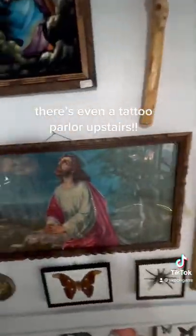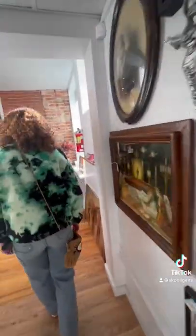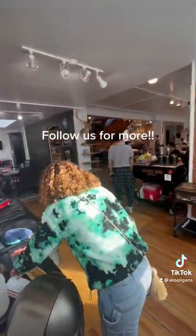There's even a tarot parlor upstairs! Follow us for more!